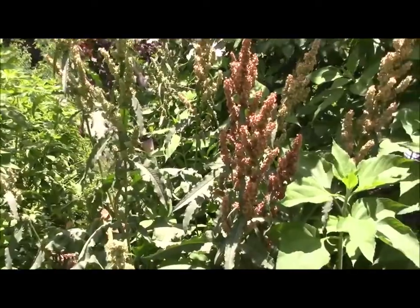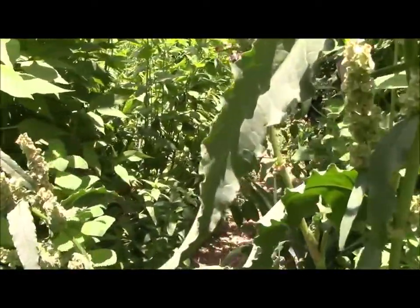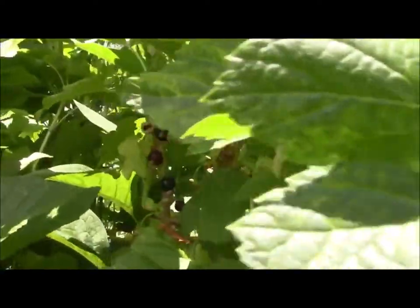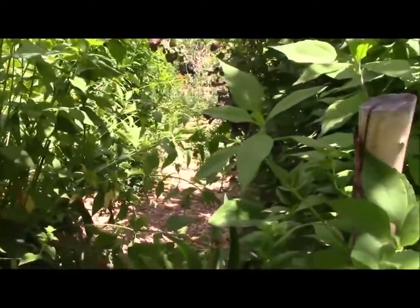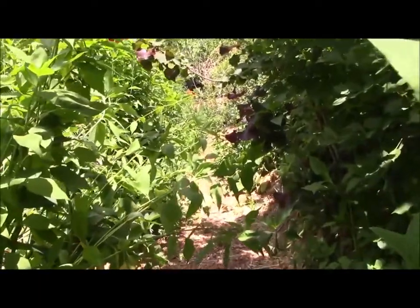All along her food forest there are pathways — just wide enough to walk through — so she's not wasting space with extra walking room. She also has fruit trees with copious amounts of different fruits, serviceberries, and lots of berries, which I think is really cool because berries are some of the most nutritious foods on the planet.